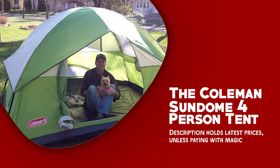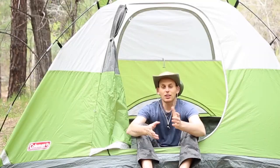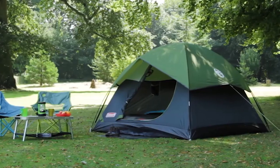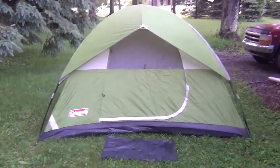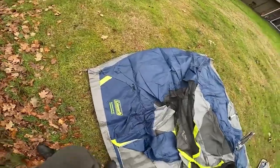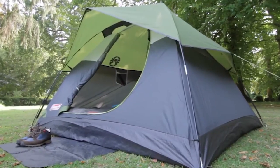The Coleman Sundome 4-person tent is an excellent addition to any bug-out bag, offering a definitive shelter option during emergencies or when you need to quickly set up a temporary base camp. One of the impressive features is its WeatherTech system, ensuring protection against rain and wind. With its tub-like floor, welded corners, inverted seams, and taped seams on the rainfly and tent body, water is kept out, allowing you to stay dry and cozy. Its strong frame provides stability.